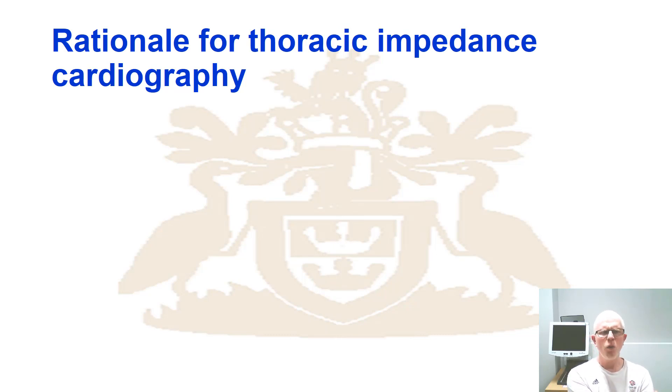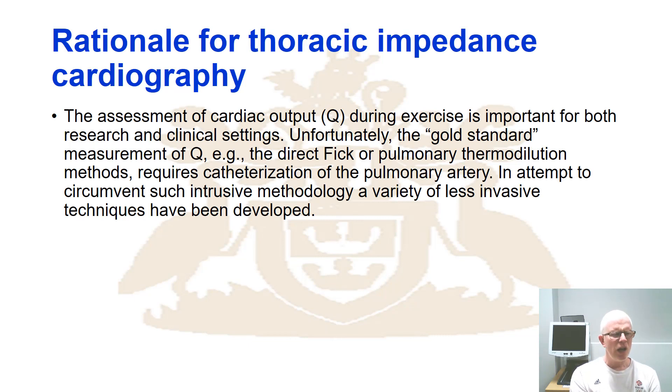Why would we want to use thoracic impedance cardiography? The assessment of cardiac output during exercise is important for both research and clinical settings. If you think about the gold standard measurement of cardiac output — the direct Fick method, literally taking measurements across the aorta — think about how invasive that is. Or using pulmonary thermodilution, you'd have to catheterize the pulmonary artery. That's incredibly invasive and incredibly painful. So we need techniques which are less intrusive and which can be used during exercise. It has been done — people like Jose Calbert working with Ben Saltin did do that in exercise up to VO2max — but it's incredibly difficult and requires trained physicians.